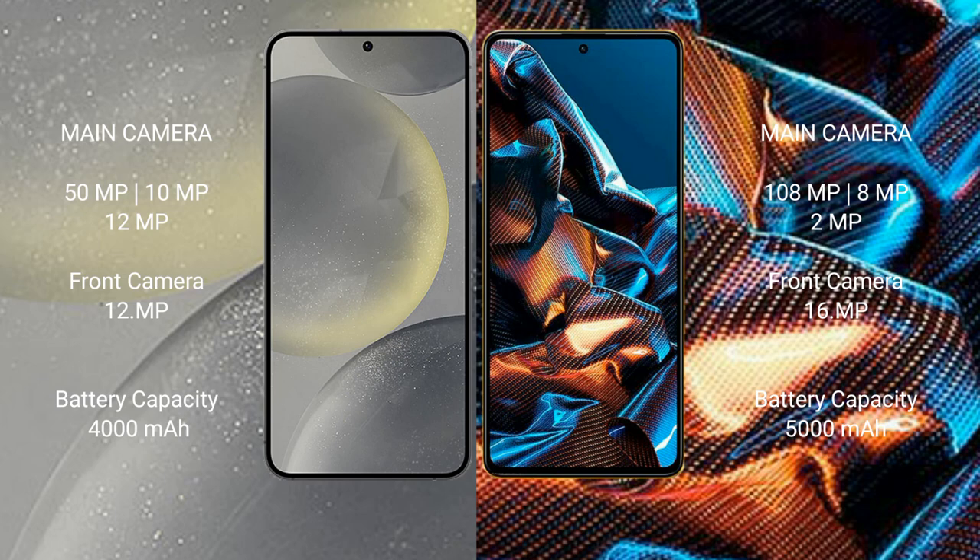Samsung Galaxy S24 features a rear triple camera setup: 50MP plus 10MP plus 12MP, and a 20MP front camera. Xiaomi Poco X5 Pro also features a rear triple camera setup: 108MP plus 8MP plus 2MP, and a 16MP front camera.